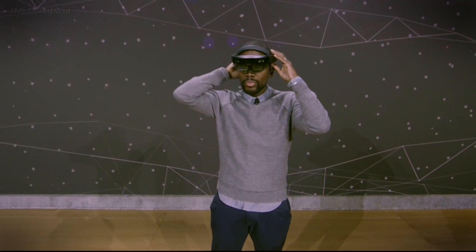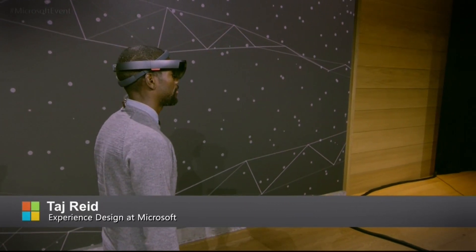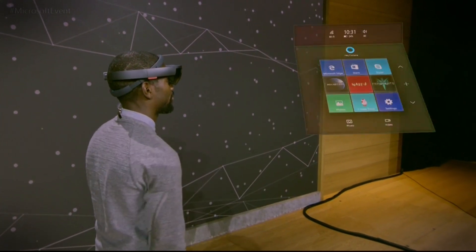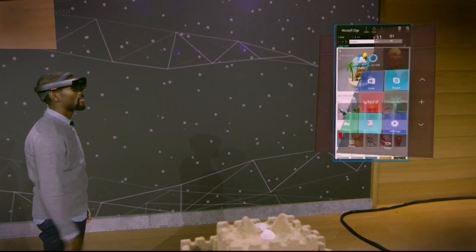On HoloLens, Microsoft Edge becomes this incredible portal for digital content to enter into your real world as a hologram. We've got a camera here that allows you to see all the same holograms that Taj can see just from his viewpoint.